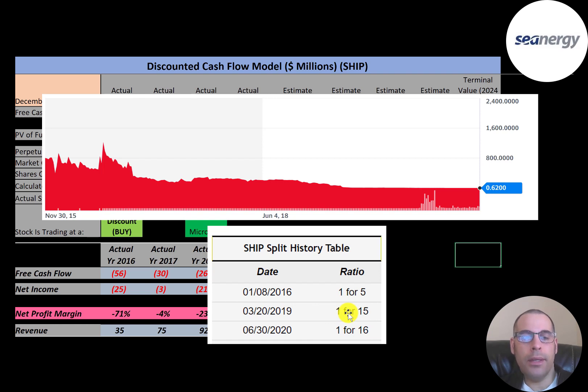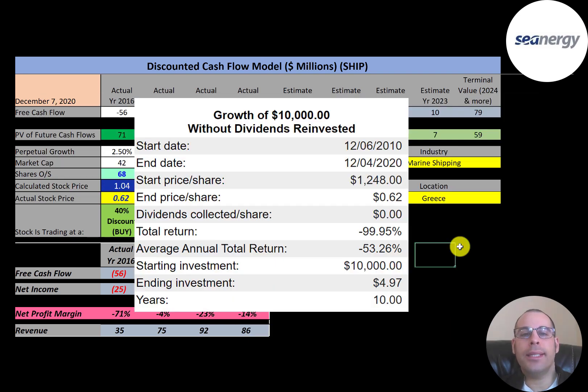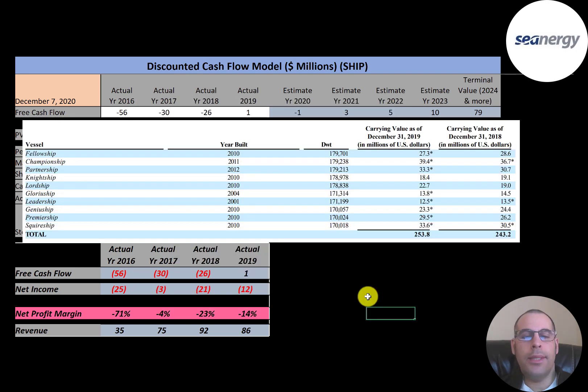They were trading below one dollar, which is why they did the reverse stock splits — to bring the price over a dollar so they wouldn't get delisted. To figure out what they were actually trading at historically, you'd have to multiply 16 times 15 times 5, then divide by the stock price. If you invested $10,000 into this company ten years ago, you would have $5 today — a pretty bad return on investment.